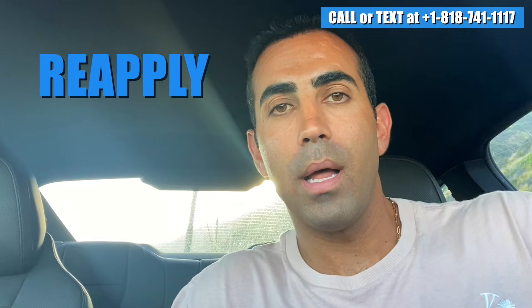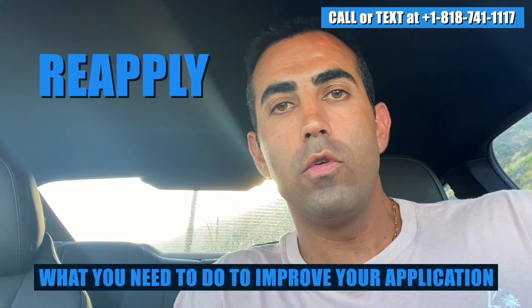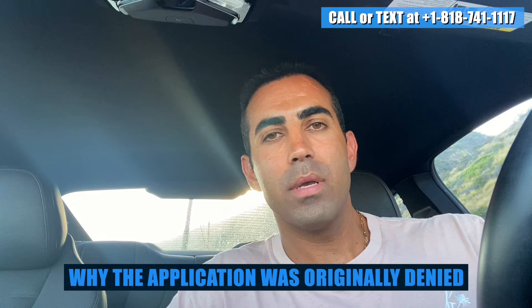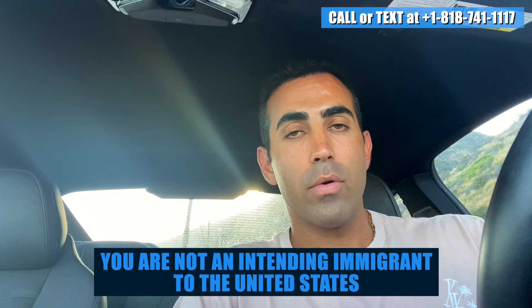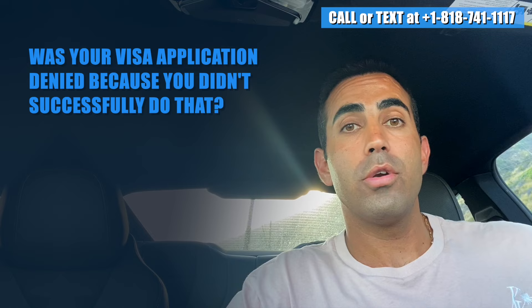The first thing that you should know is that generally when a visa gets denied, the recourse that you have is basically to reapply. When you reapply, it's imperative to know what you need to do to improve your application, and in order to know that, you need to know why the application was originally denied. Was the application denied because the immigration officer felt that you did not satisfy one of the requirements? For example, for a visitor visa, you are required to overcome the presumption of immigrant intent.